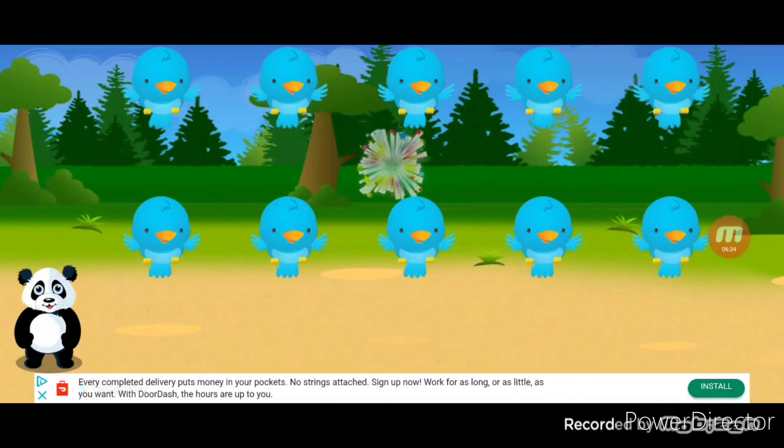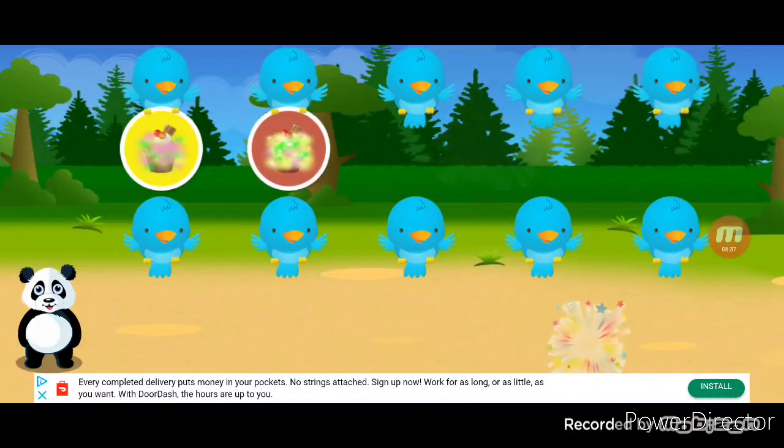You earned a sticker. Let's count your stickers. One, two, three.